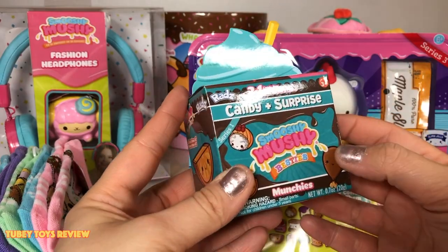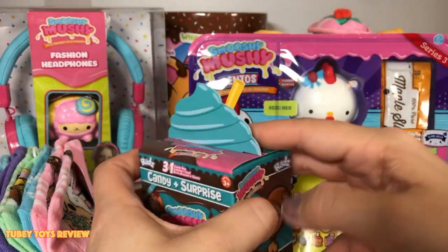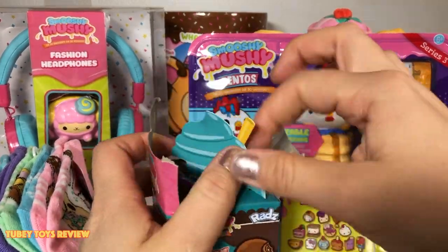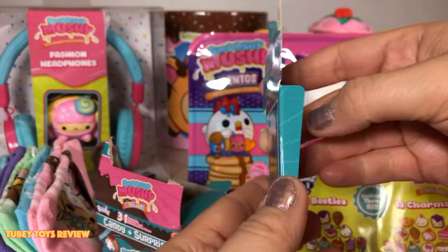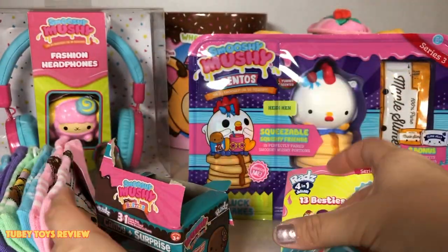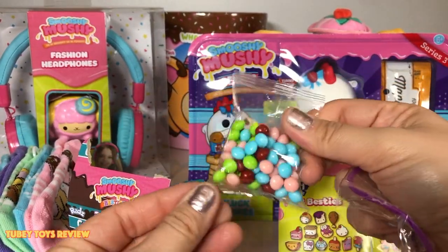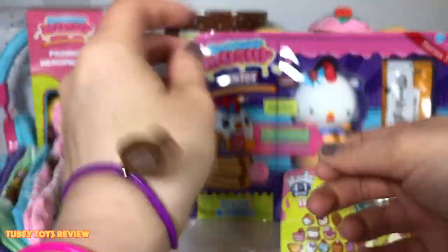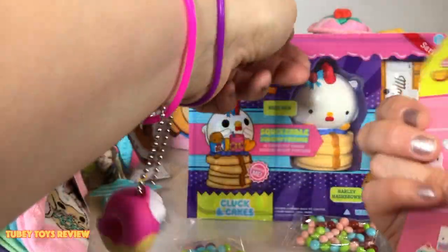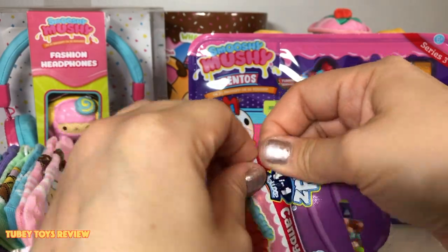I actually never opened up this three-in-one box before — this is really cute. It's a box version of their normal container blind boxes. Oh how adorable — Dream the Drumstick! I wonder if that's who was inside. These are the 13 besties you can collect: the bakeys, sweeties, and munchies. And there's Dream the Drumstick — how cute! Here is the yummy Rads candy. And her name is Rosy Raspberry.